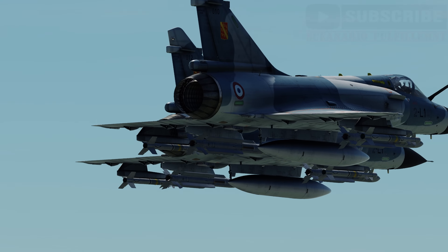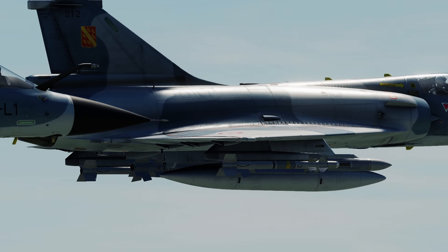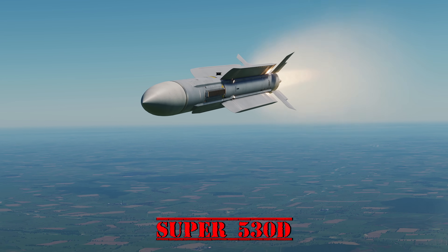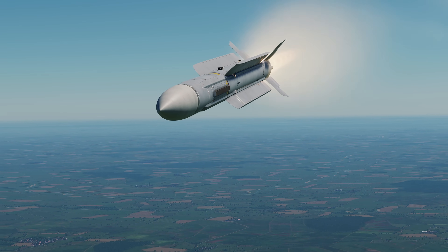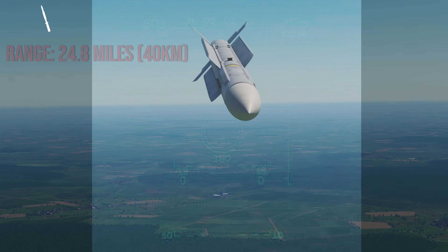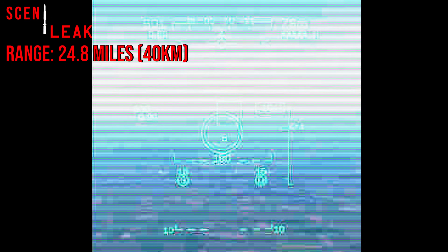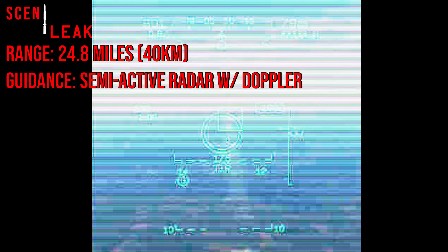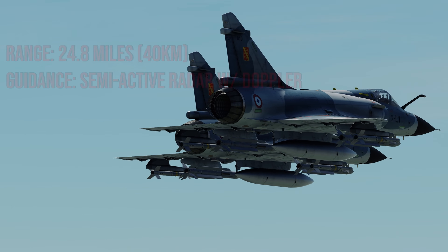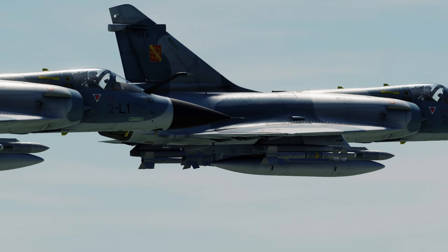In 1979, development began on the Super 530D for the French Mirage 2000. The missile was commissioned in 1987 with slimmer fairings and a longer body, while keeping the same warhead. The key improvement was its range, extended to 24.8 miles or 40 kilometers. It was also given a Doppler seeker to help assist targeting low-flying aircraft. While no combat history has been found, the last French Super 530 was fired on March 1st, 2012.